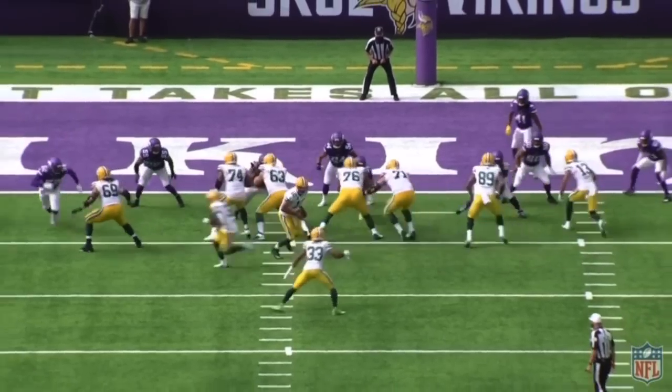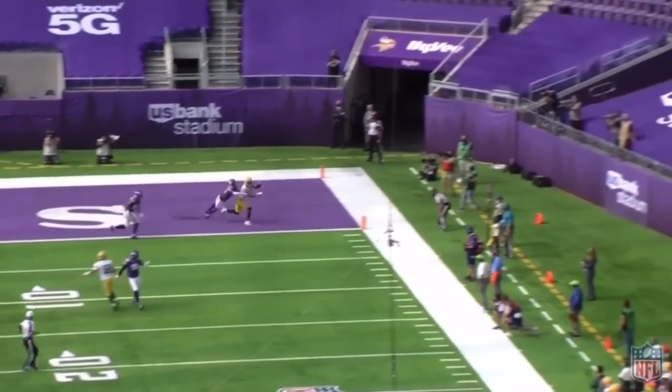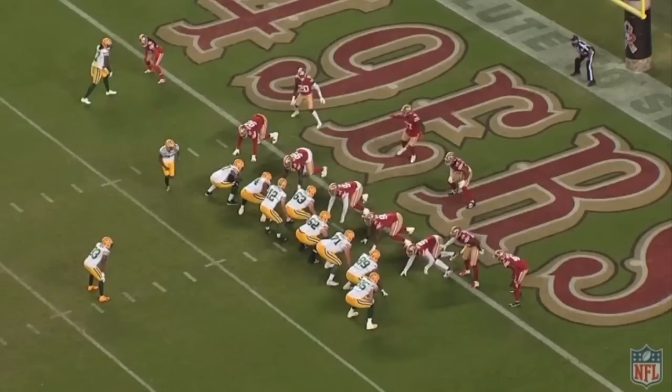Ridiculous playmaking. Even when the designed play doesn't work, Aaron Rodgers can do magical things — and that's how I wanted to start the video. This second snap against the 49ers is much more about play design, Nathaniel Hackett, and the horizontal stress that he puts on a defense, particularly in the red zone.